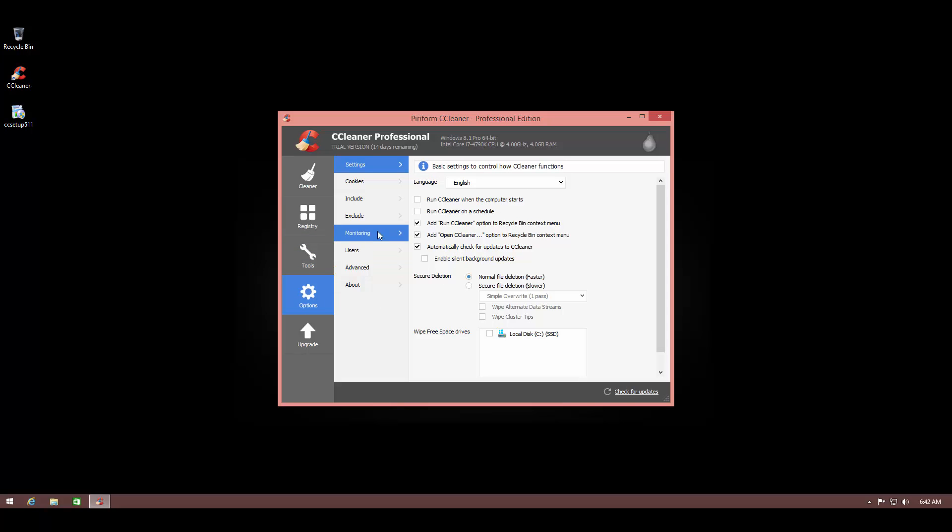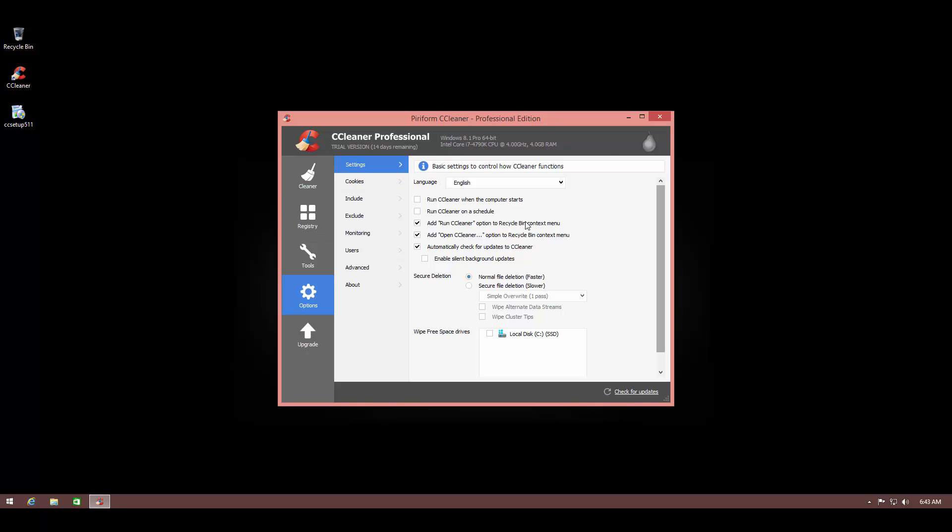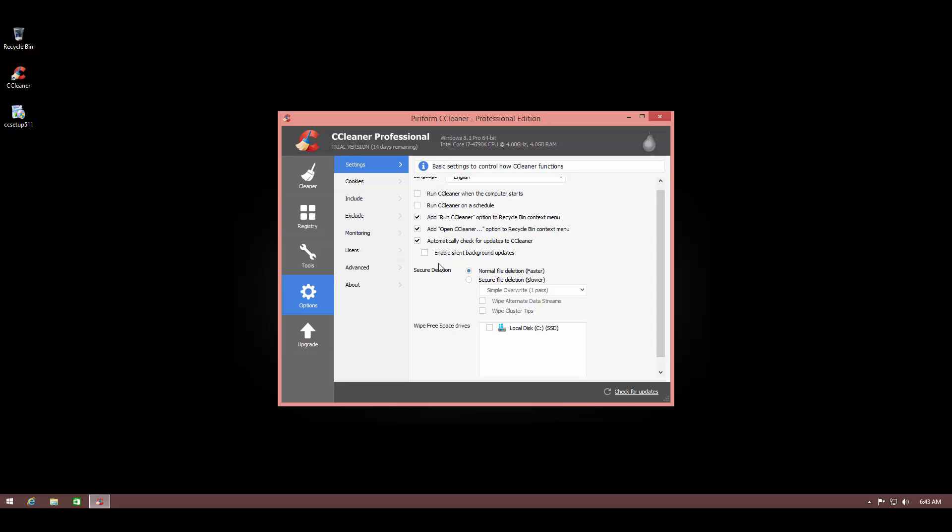The Options menu is very elaborate and highly customizable, which is something I appreciate — this program works well for both novice and advanced users. You can run CCleaner when the computer starts to automatically clean up junk files, or run it on a schedule. There are options to enable registry icon shortcuts, right-click shortcuts, automatic update checks, and several options for deleting files in a secure way with your choice of default deletion method.